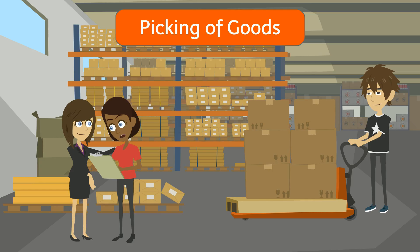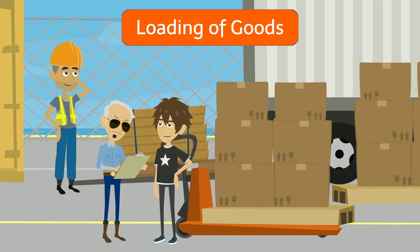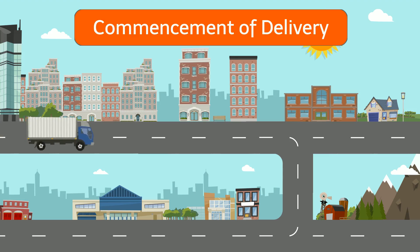The order desk usually needs to pass the picking list to the warehouse for preparation of delivery. The driver will receive all the delivery orders and need to figure out which locations to deliver first based on their experience, then proceed to deliver based on the delivery list.